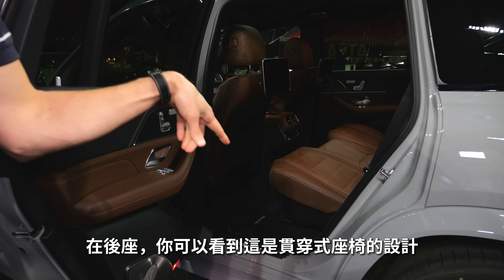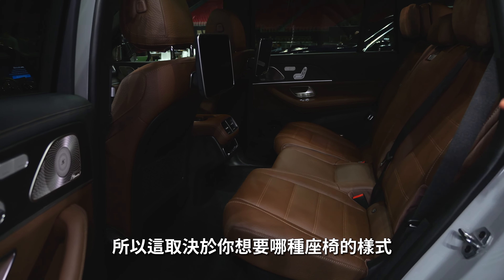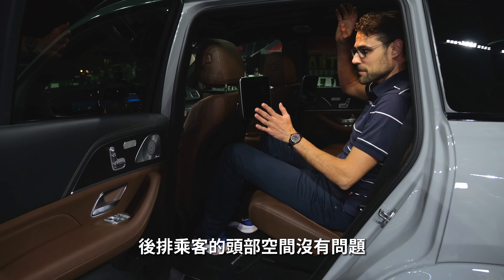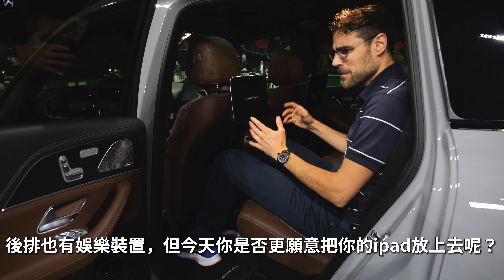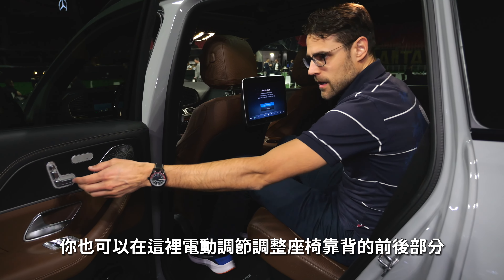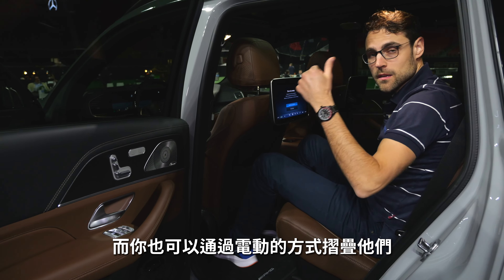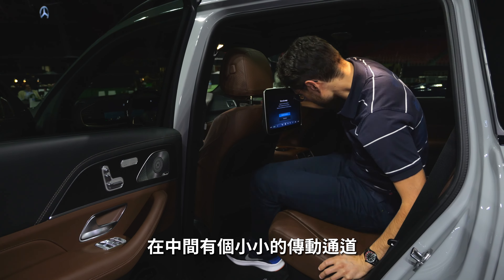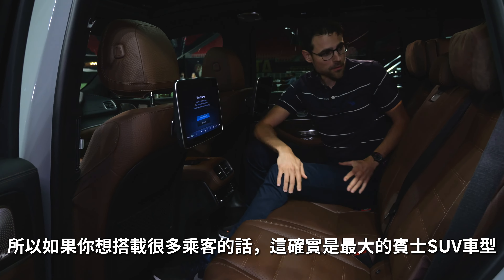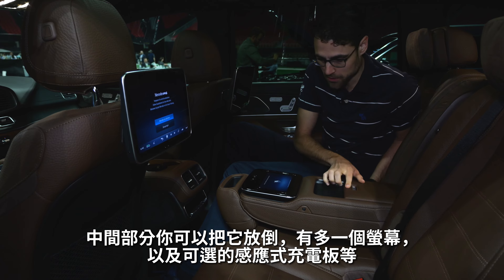Rear seating: this is the setup with a through bench that goes all the way through. You can also opt for a captain seat setup with individual seats left and right. Legroom to the front seat is totally fine — really more than sufficient. A lot of space and headroom for rear passengers. You can get rear entertainment here, but maybe nowadays you'd just put your own iPad there. The seat bench goes slightly backward and you can also adjust it forward and back, with the backrest electronically adjustable. Everything can also be folded electronically from the trunk. There's a small middle tunnel but you can sit comfortably in the middle as well. This is indeed, for many people, the biggest Mercedes SUV. An optional inductive charging pad and more screens are available.